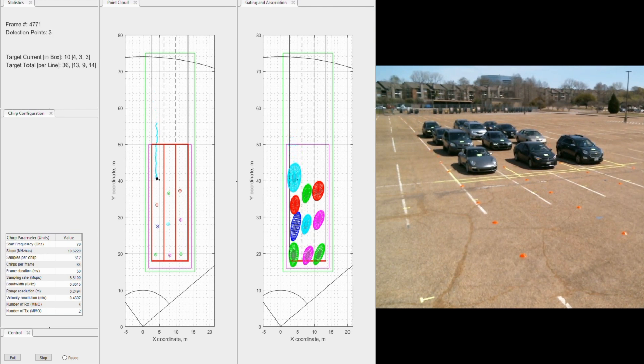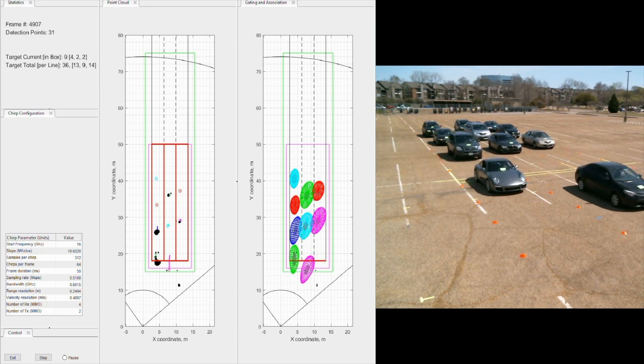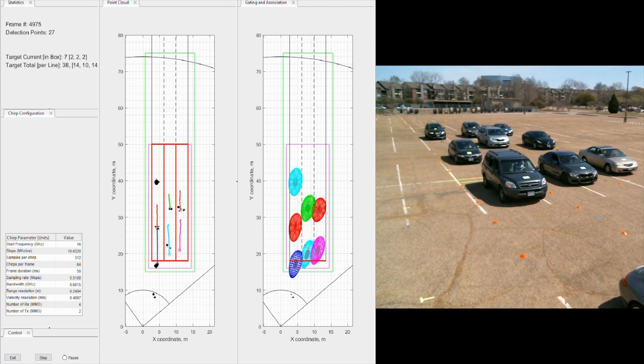This scene showcases the capability of the group tracker on the device to track multiple stationary objects in dense urban environments, as well as intersections where cars come to a stop. Millimeter wave could even be used for parking spot detection systems to identify when a spot is occupied or empty.